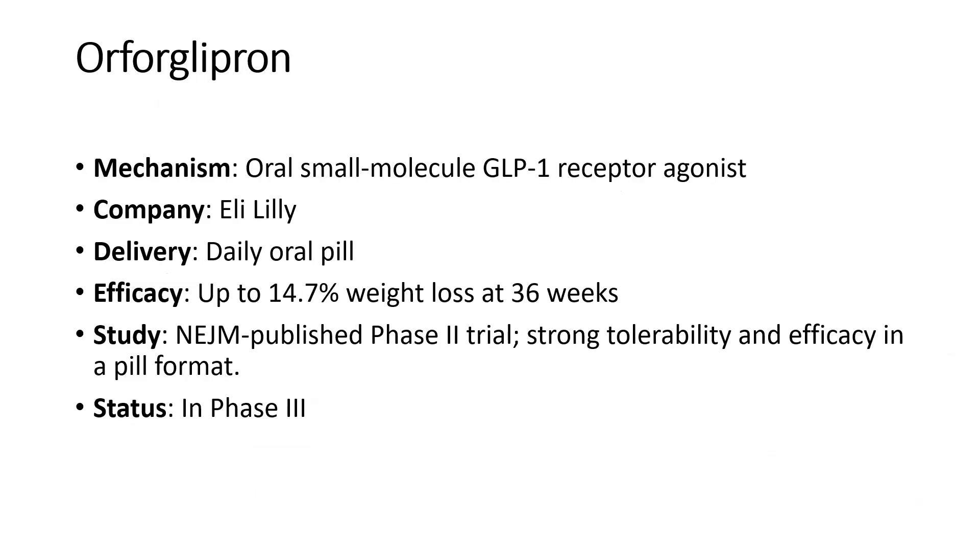Next is orforglipron, which will be a significant talking point soon as it is an oral small molecule GLP-1 receptor agonist. Manufactured by Eli Lilly, it will be a daily oral pill. It has shown approximately 14.7% weight loss at 36 weeks. The NEJM published the phase 2 trial demonstrating strong tolerability and efficacy in pill format. It is currently in phase 3.